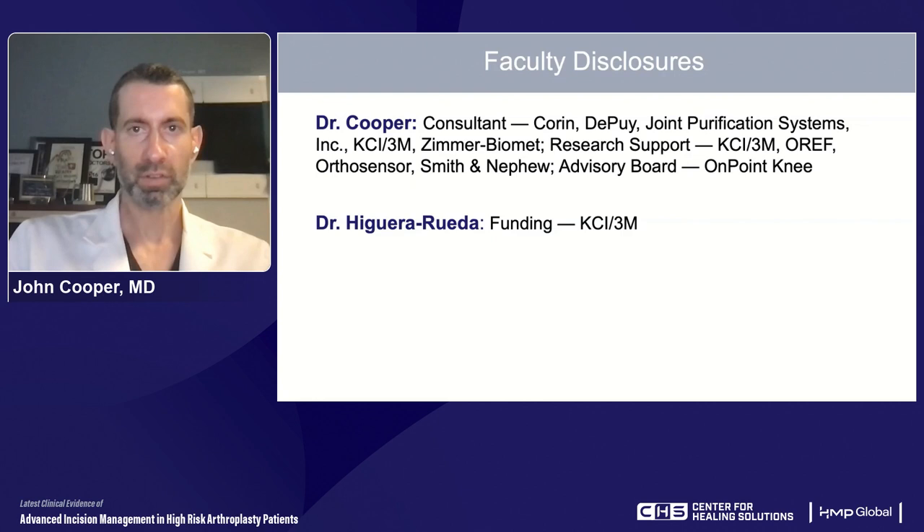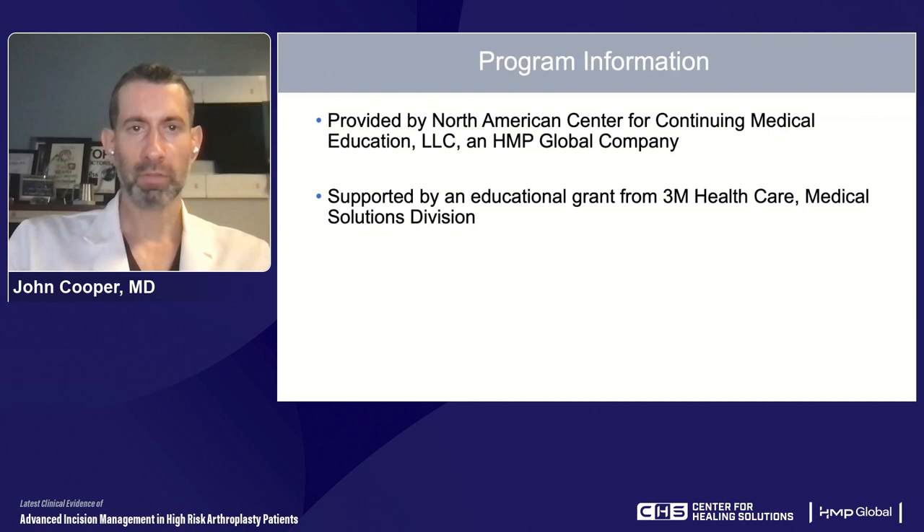These are our disclosures, and of relevance, both of us do have conflicts relevant to this presentation. This program is provided by the North American Center for Continuing Medical Education, which is an HMP Global company, and was supported by an educational grant from 3M Healthcare, specifically the Medical Solutions Division.